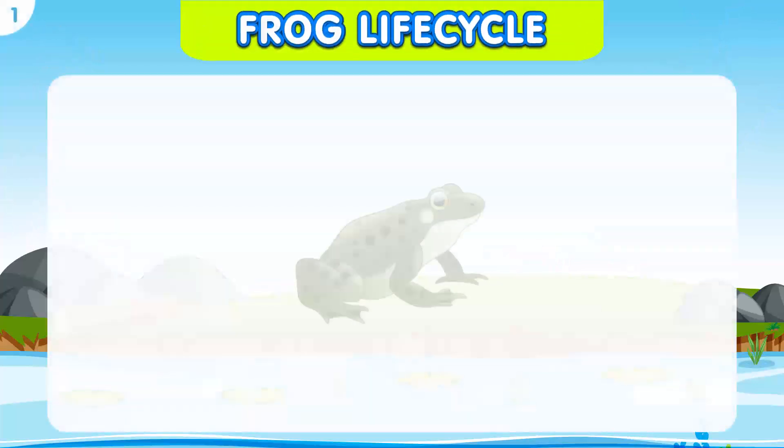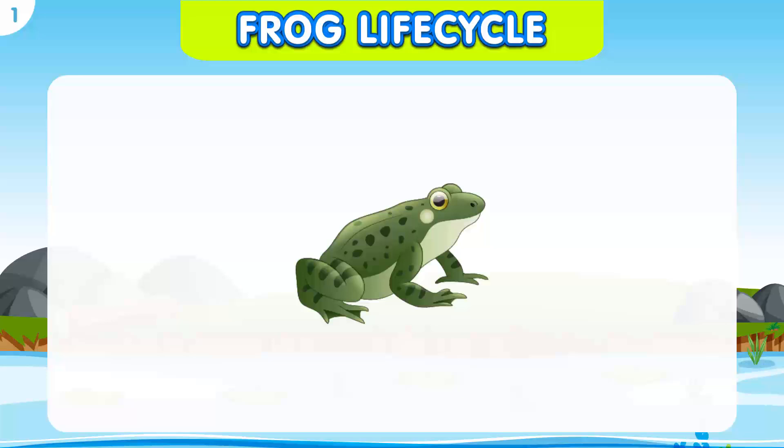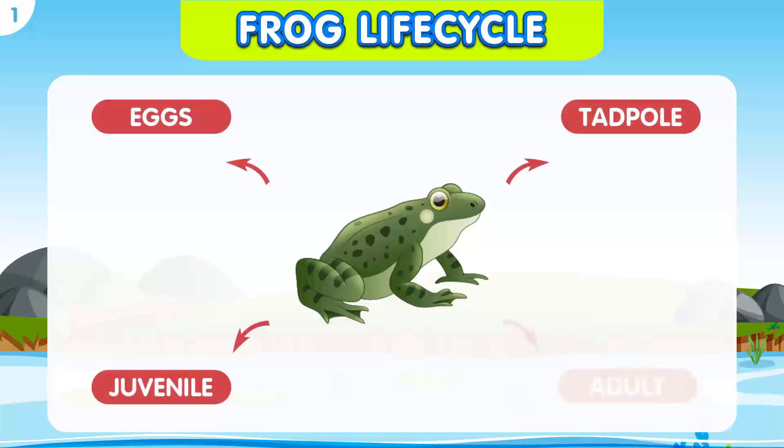Let's start with one of the most well-known life cycles, the frog. The frog life cycle has four stages: the egg, the tadpole, the juvenile, and the adult.